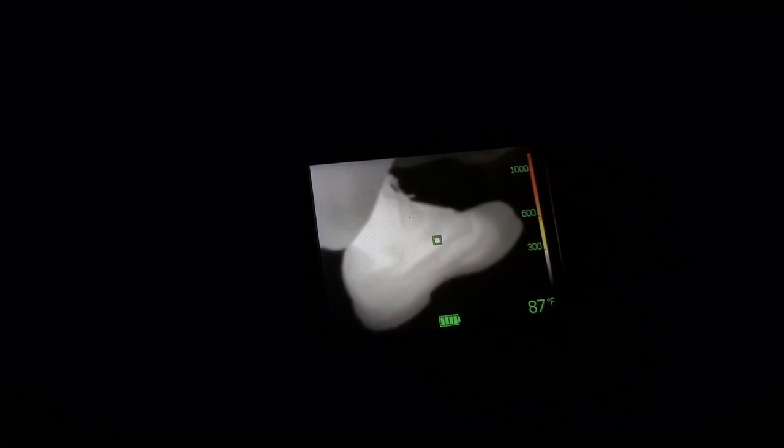This camera is that sensitive that we can pick up the slightest heat. Just like if you look down at my shoe, you can tell actually where my foot sits in there. In my boot I have steel toes, so the tip of my toe is going to be cooler, which gives a little darker imprint than the rest of my boot where my hot foot is.